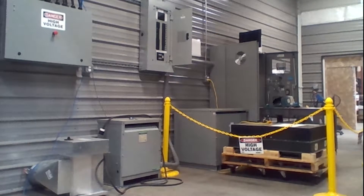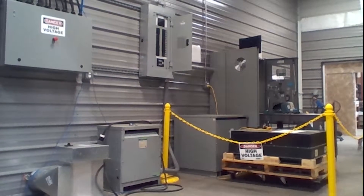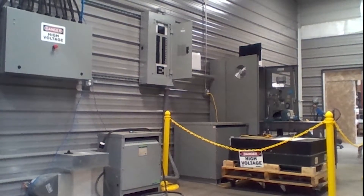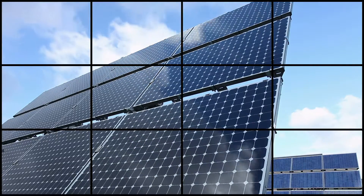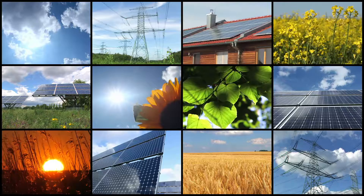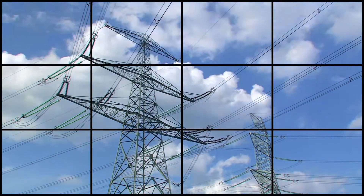GoElectric is a green tech company developing customer side of the meter energy solutions that serve both facilities and utilities. Our products and services accelerate a renewable energy future by integrating renewable energy, advanced batteries and generators to reduce energy costs, assure energy security, and enhance grid stability.